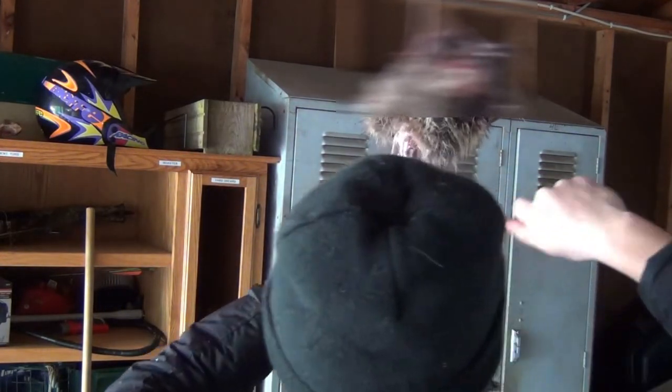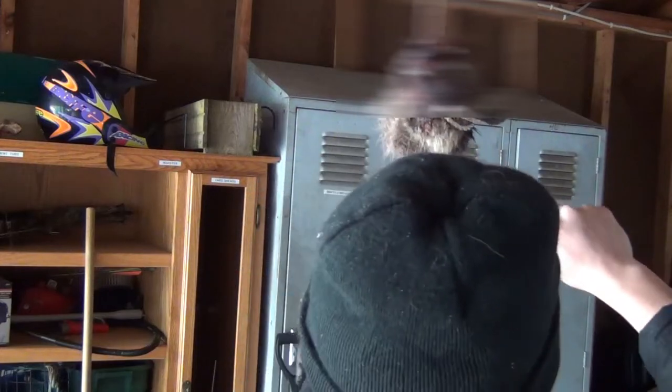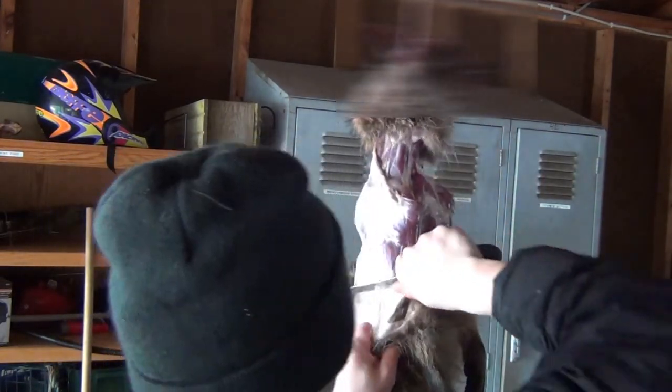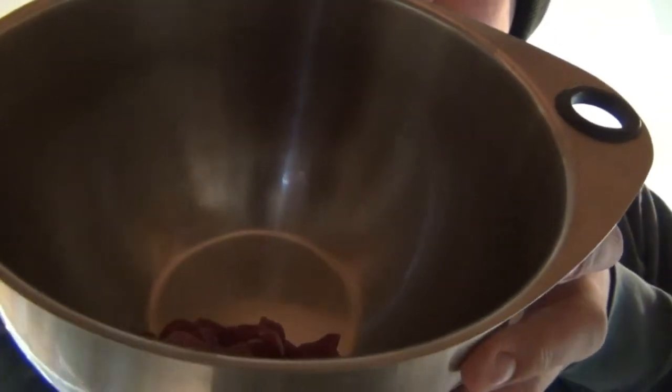I've skinned a lot of animals and this is probably by far the weirdest one I've ever skinned. The meat on it looks pretty good though. There's not much blood at all — I just saw my first drip right there. Lots of fat, holy cow. I knew they were a fatty animal but this is next level. I did the best I could to clean it out, and there's so much fat on the meat.